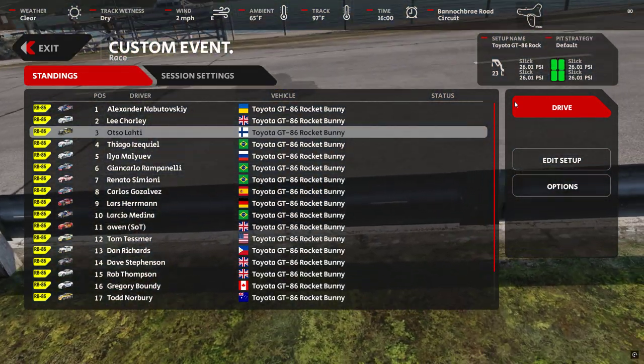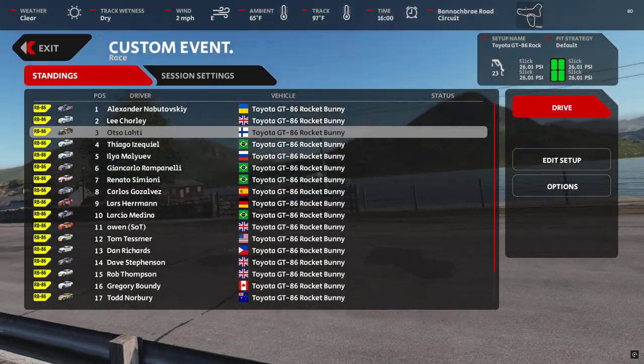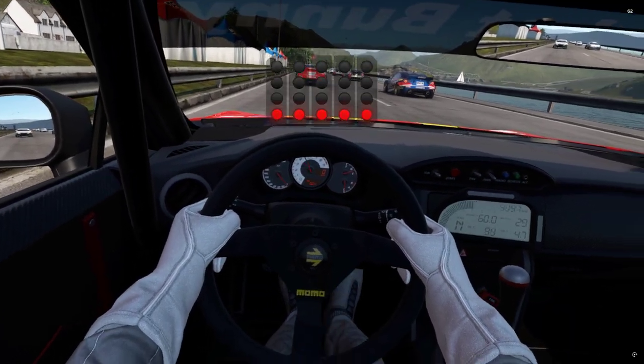Okay, this time I've put more than two laps in the car, so let's do this again. We are in Fred's GT86, the Rocket Bunny edition, at Bannock Bray.